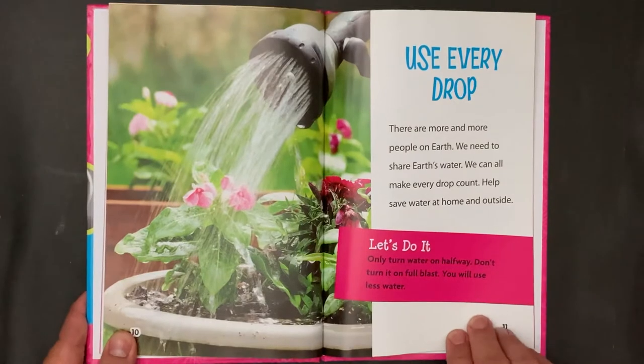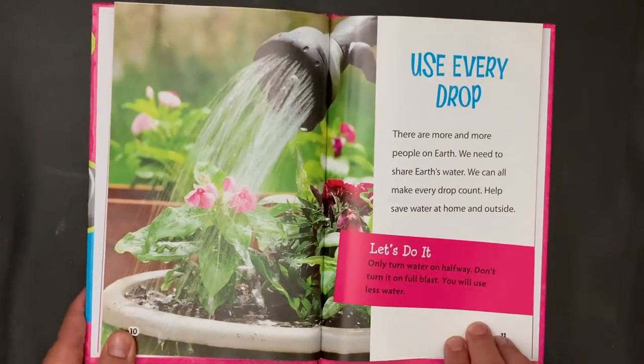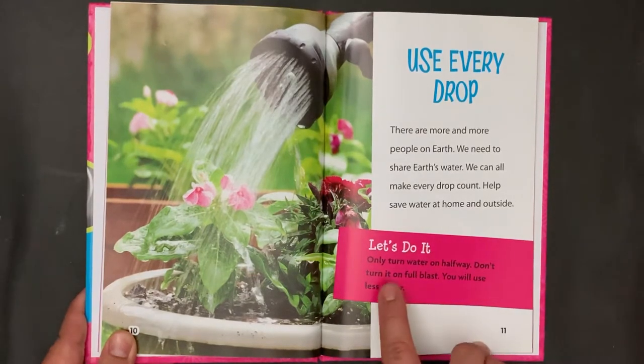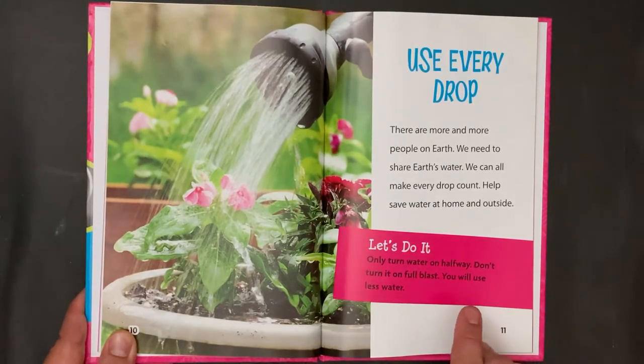Use Every Drop. There are more and more people on the Earth. We need to share Earth's water. We can all make every drop count. Help save water at home and outside. Let's do it! Only turn water on halfway — don't turn it on full blast. You will use less water.